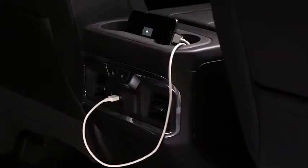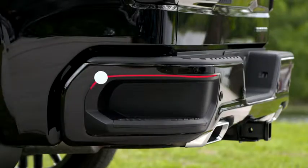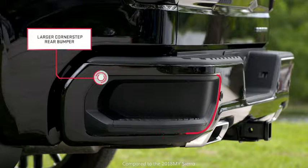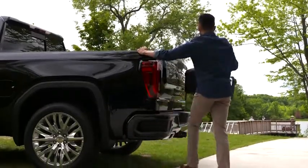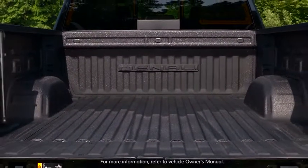It should be noted that the wattage is shared with the rear seat power outlet. Sierra is also designed with a larger corner step rear bumper, making stepping up into the box more convenient. This larger corner step can easily accommodate any size boots. From work to weekend, Sierra's pickup box has the functional features you need.